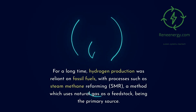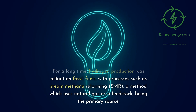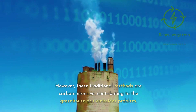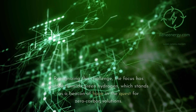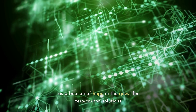For a long time, hydrogen production was reliant on fossil fuels, with processes such as steam methane reforming (SMR), a method which uses natural gas as a feedstock, being the primary source. However, these traditional methods are carbon-intensive, contributing to the greenhouse gas emissions problem. Recognizing this challenge, the focus has shifted towards green hydrogen, which stands as a beacon of hope in the quest for zero-carbon solutions.